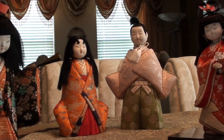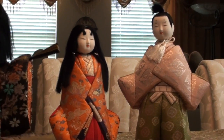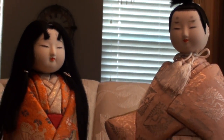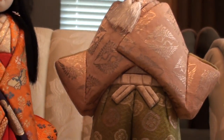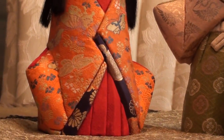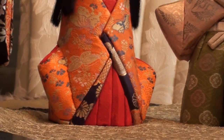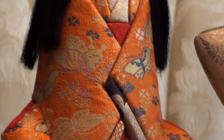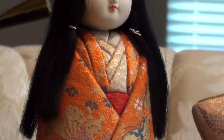These two in the back here are the king and queen. These were made as a wedding gift from my grandmother to my mom when she got married. Sometimes these are used for Girls Day celebration in Japan, but these dolls were never used for that purpose.